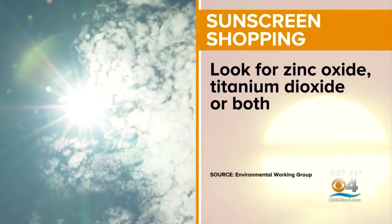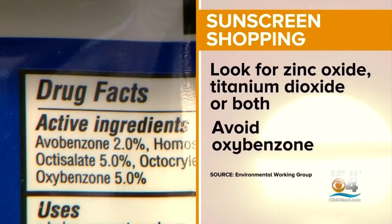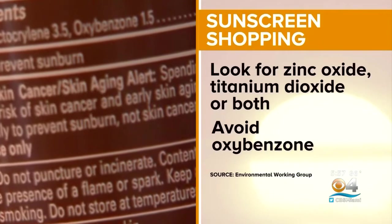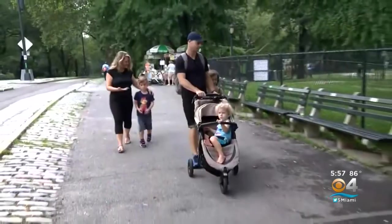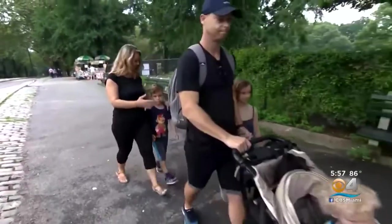The minerals reflect UV rays and are not absorbed by the skin. The group says avoid sunscreens with the chemical oxybenzone, which is easily absorbed and linked to health concerns. Parents taking a proactive approach to sun protection and overall health.